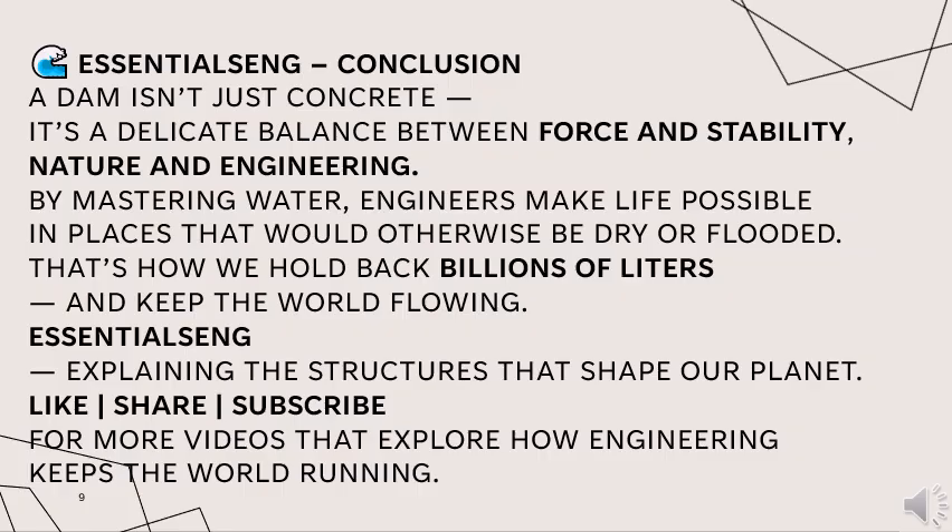In conclusion, a dam isn't just concrete — it's a delicate balance between force and stability, nature and engineering. By mastering water, engineers make life possible in places that would otherwise be dry or flooded. That's how we hold back billions of liters and keep the world flowing.